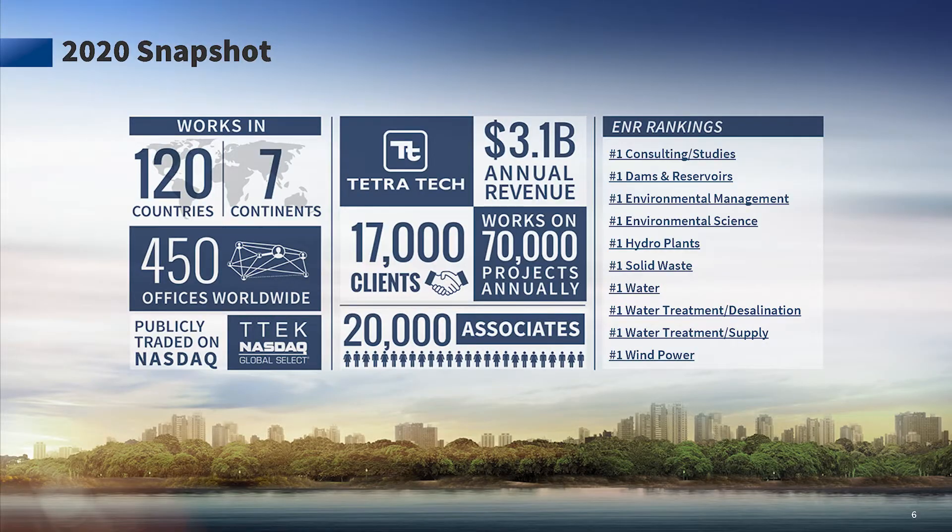Hi, my name is Brian Tomasi and I'm a CAD manager and senior lead designer at Tetra Tech. Tetra Tech is a leading global provider of consulting and engineering services with more than 450 offices in 120 countries around the world. When we started using Revit BIM 360 in 2016, it was a boom to our efficiencies and made our collaboration with clients and subs even easier.